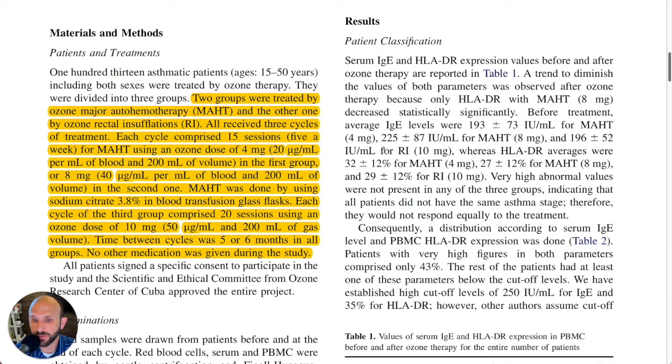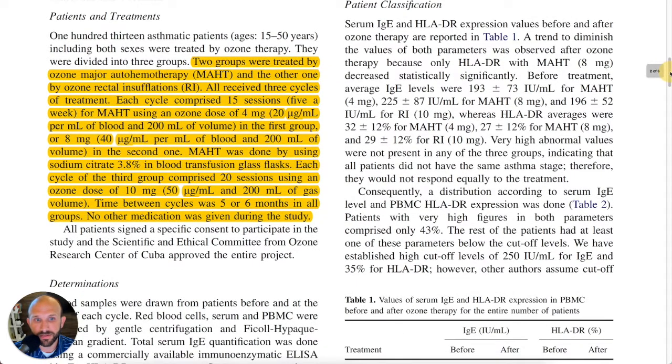Time between cycles was five or six months in all of those groups, and again, you had three cycles for each group. So you had a total of maybe 15 to 18 months of treatment time here — a very significant amount of time that this was done for.